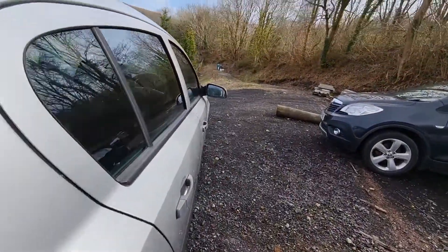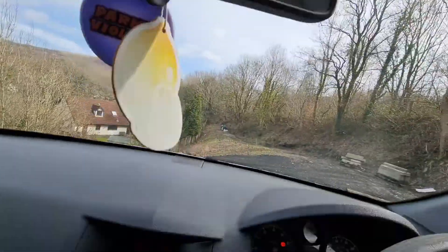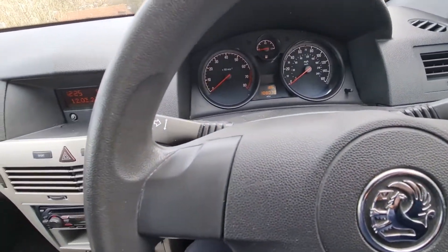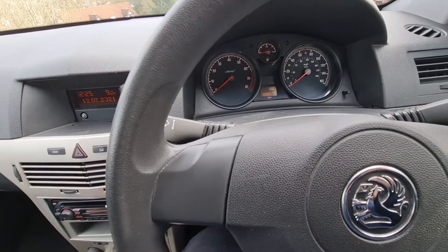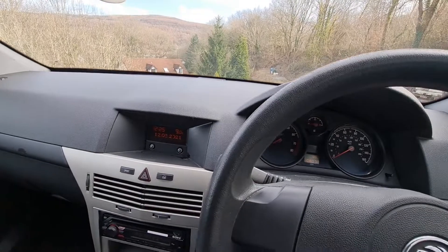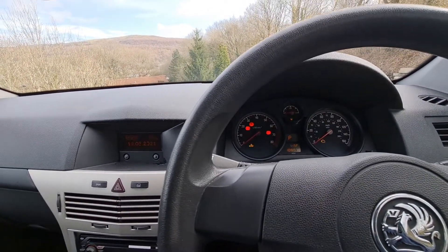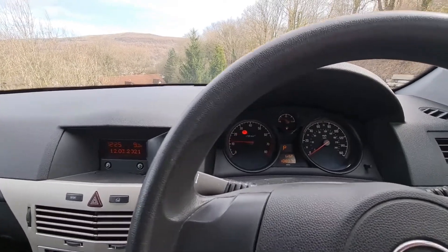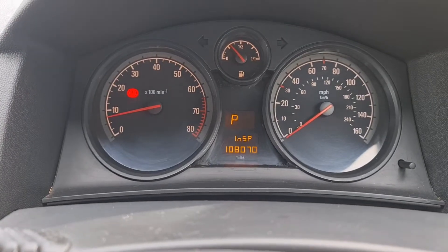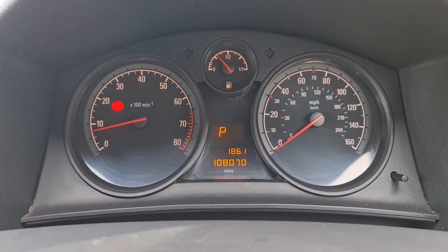I'll quickly start the car up for you just so you can hear it running. This is a model that's got air conditioning on it. It starts up to a nice smooth idle. It's coming up due for a service, which we'll obviously get done before it goes out.